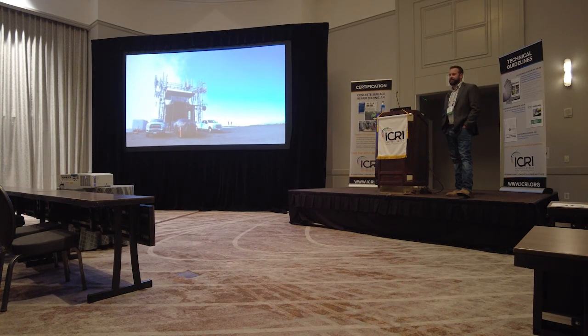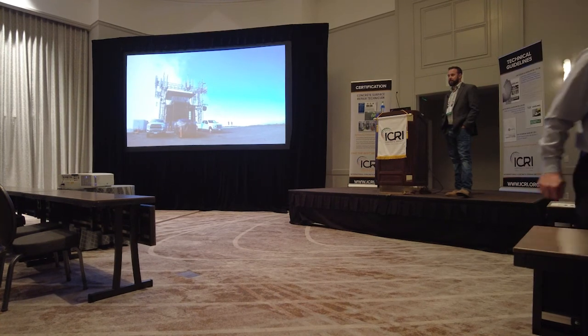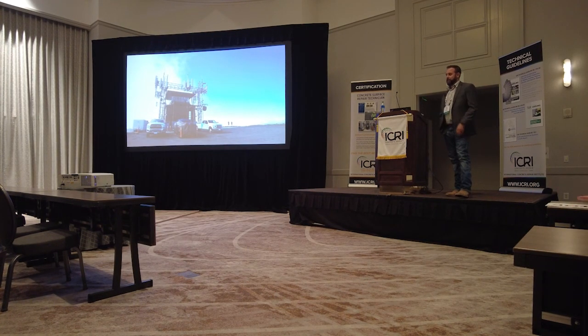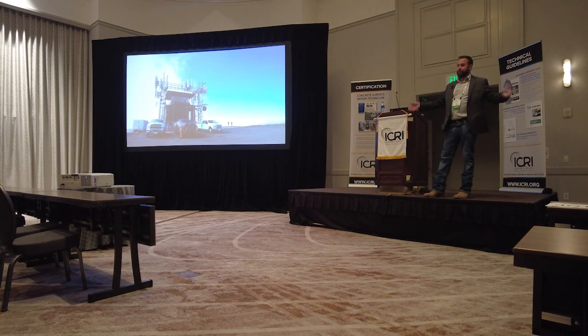Regarding the Verizon equipment — did it stay active, and was it hot as far as needing to keep workers at a distance? It had to stay active, but it was not hot. That's one of the things I brought up with these receivers — you need to be careful from a safety standpoint. One of our first questions when we got up there was what's the radius around this equipment.